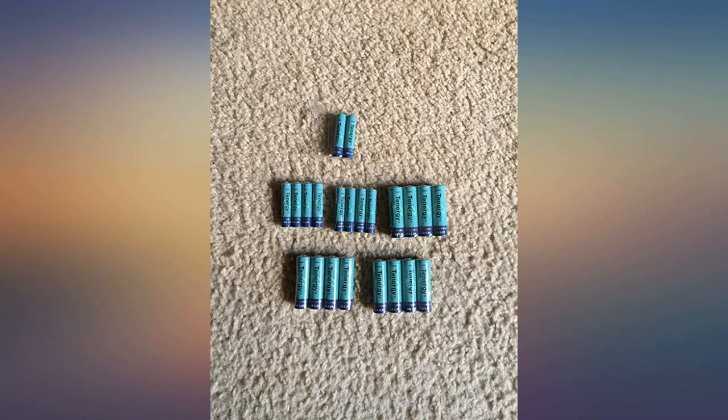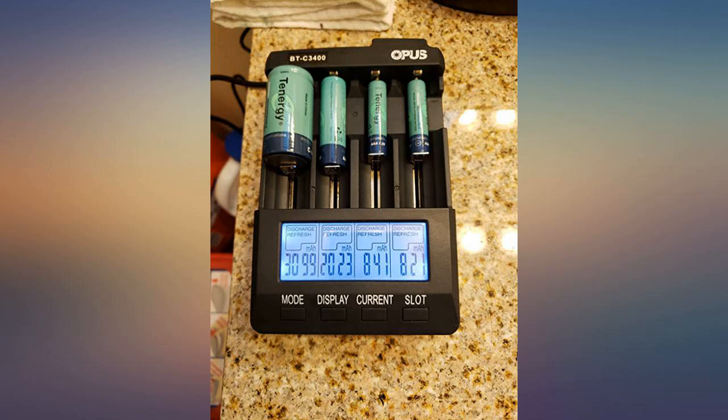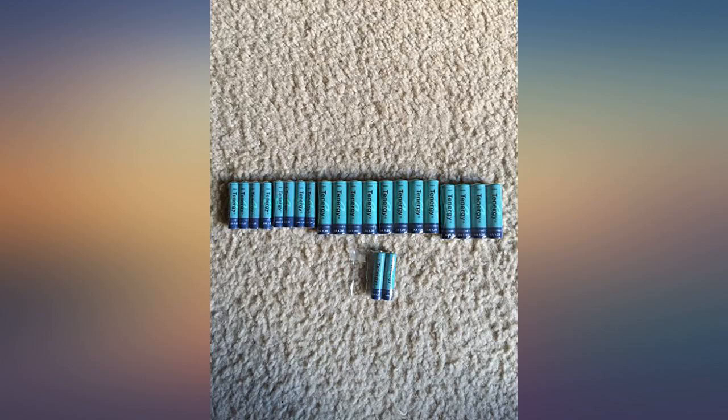I purchased these Tenogy cells on someone's recommendation and so far I haven't been disappointed. These are good quality cells that should last quite a bit. Also, I believe the expiration is far out — 5 years. Do try them if you've run out of luck with some of the more famous brands.